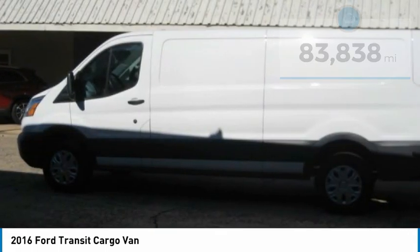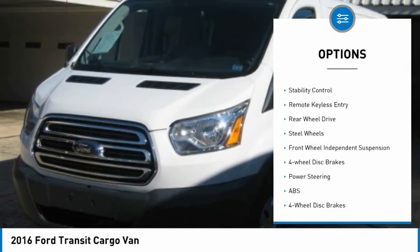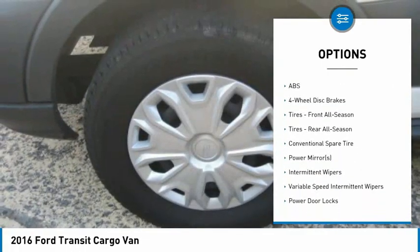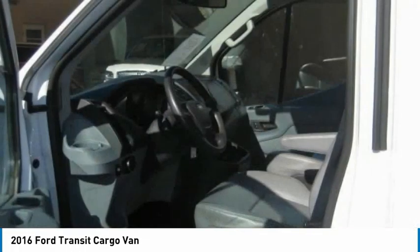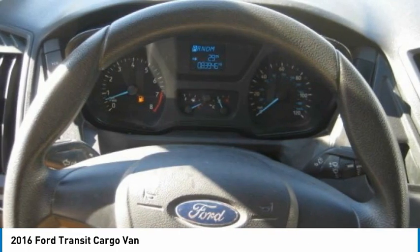Here are some of this vehicle's great options: tire pressure monitor, electronic stability control, brake assist, traction control, stability control, remote keyless entry, rear wheel drive, steel wheels, front wheel independent suspension, and four wheel disc brakes.